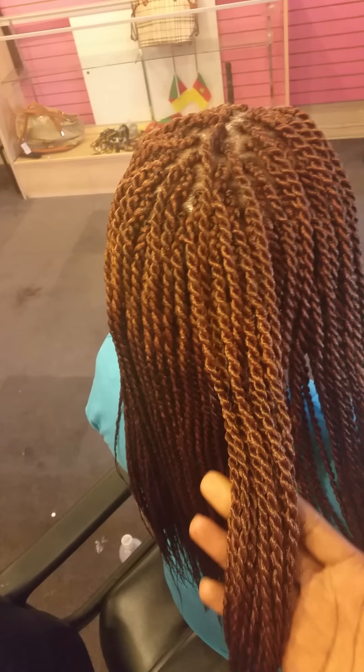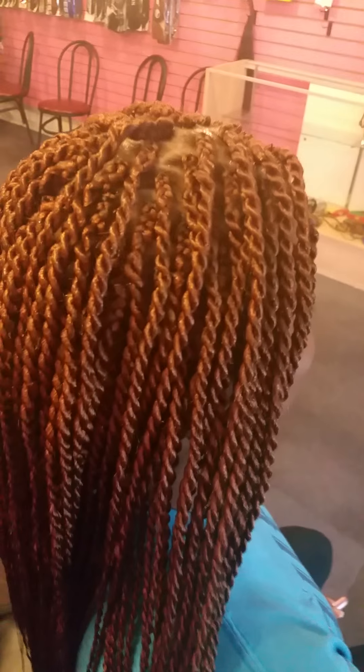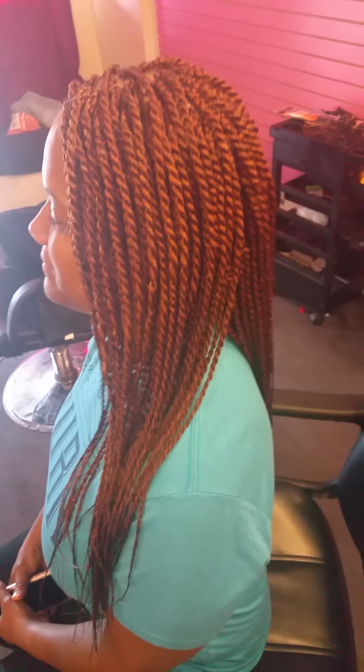We took our time to do this twist. The secret is to twist it really nicely — that way you keep it for a long, long time. Our client here loves her twist.